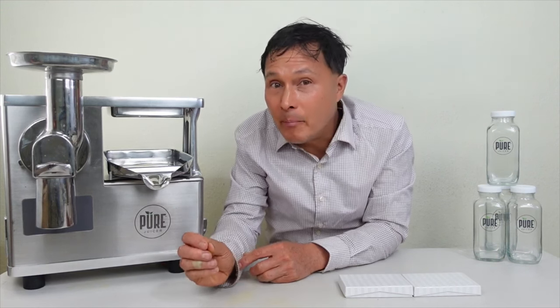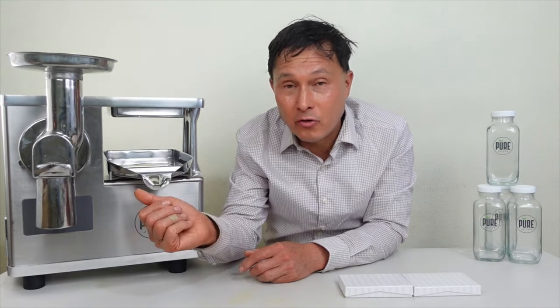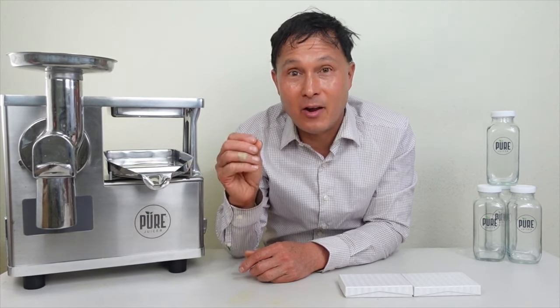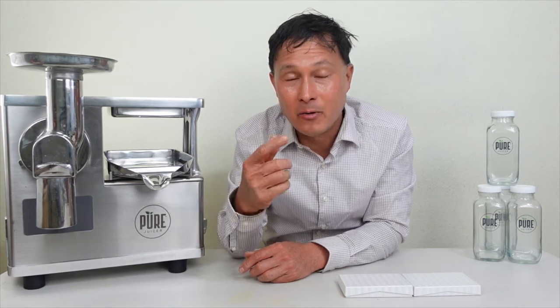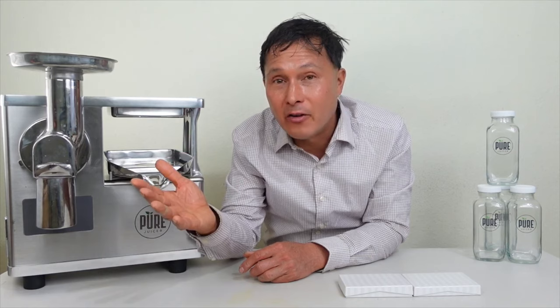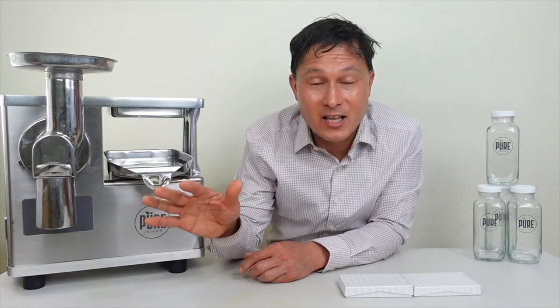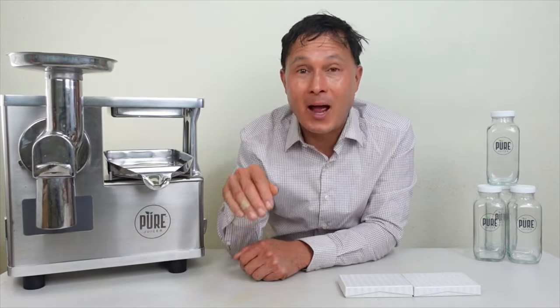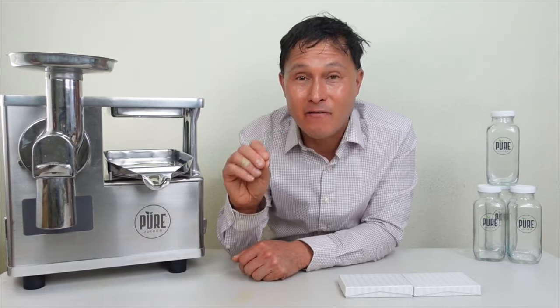A lot of you guys may have been wanting a Pure juicer for a long time, or maybe you're new and wanting to get one. You know they barely ever put them on sale — it's like once in a blue moon. I had a video a couple months ago where I shared how you could save $300 in value. That's now expired. But if you've been waiting to buy the Pure juicer, now is the time because you're going to get the best value I've ever seen.